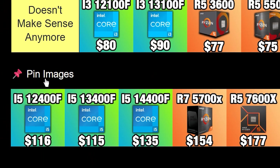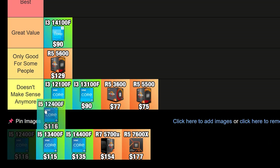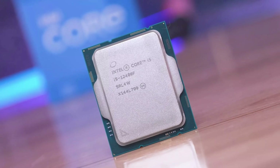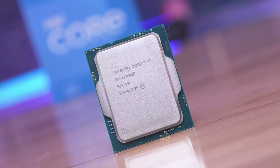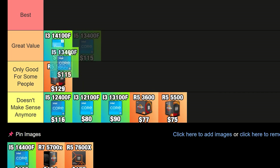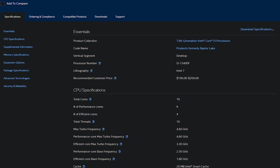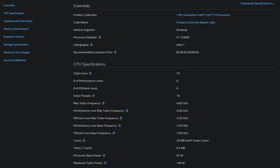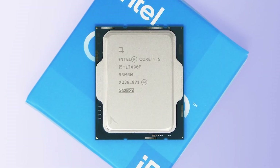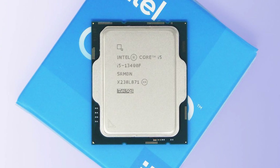Getting back to Intel, here we have the i5 lineup — the i5-12400F, i5-13400F, and i5-14400F. The i5-12400F doesn't make sense; it's the same price as the i5-13400F. So let's just eliminate the i5-12400F if you're trying to buy a new affordable CPU in 2025. The i5-13400F goes for $115 USD and if you're looking to build a new budget PC, this is one of the best options out there. It's a six-core CPU that's quite decent and you can pair it with very nice graphics cards like the RTX 5060 Ti or RX 9060 XT 16GB version. In my opinion the i5-13400F is great value and it's going to be a much better decision than the Ryzen 5 5600 if you are building a new PC.